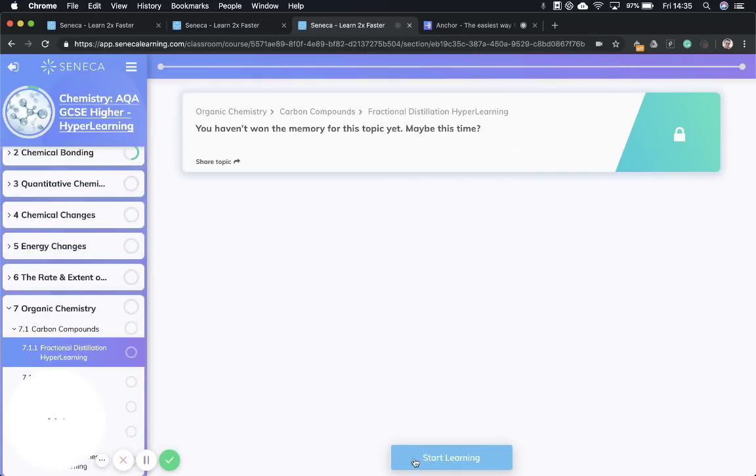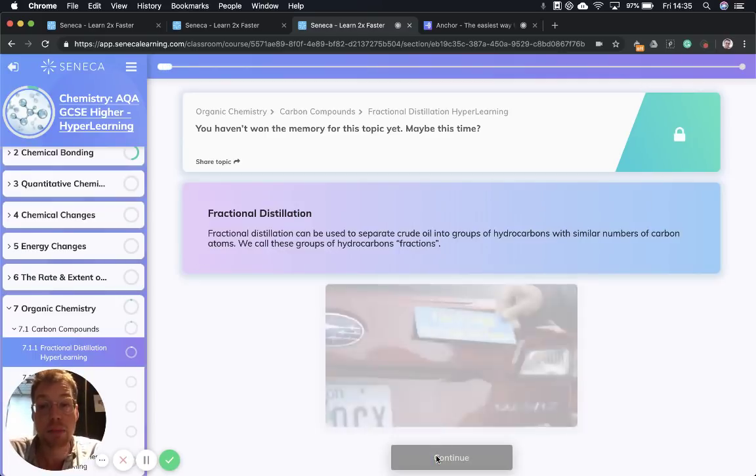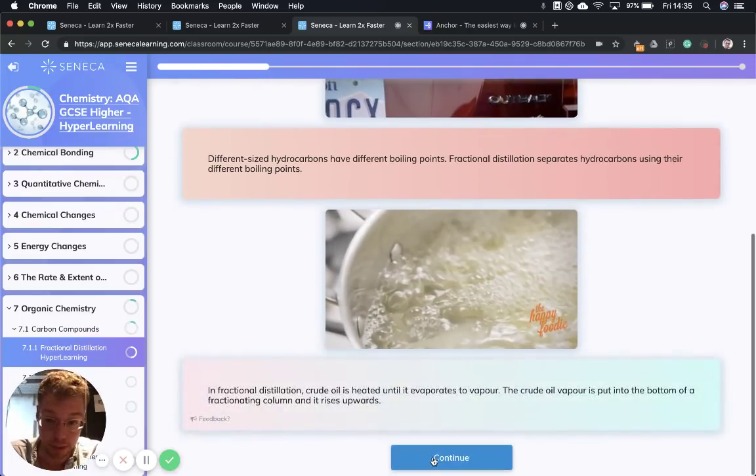Next we're going to go over fractional distillation. What is fractional distillation? It is a technique that we use to separate crude oil into groups of hydrocarbons with similar numbers of carbon atoms. We call these groups fractions. Different sized hydrocarbons have different boiling points, and fractional distillation separates hydrocarbons using their different boiling points.